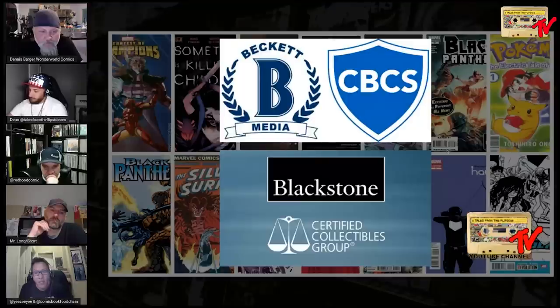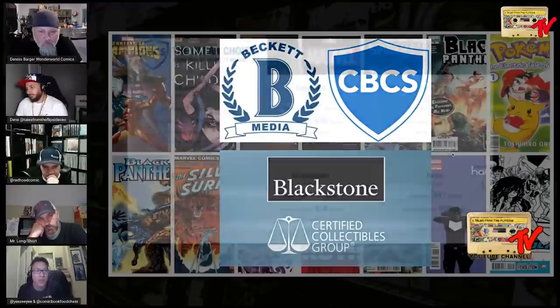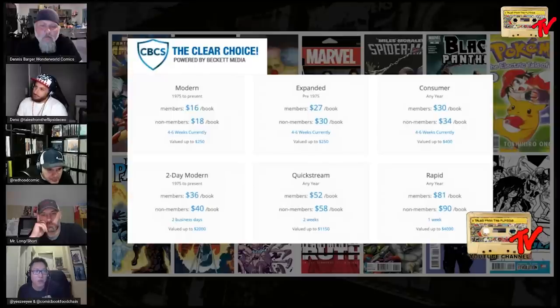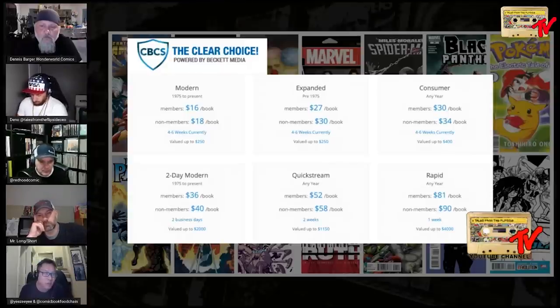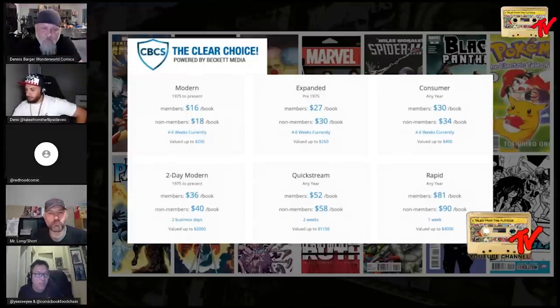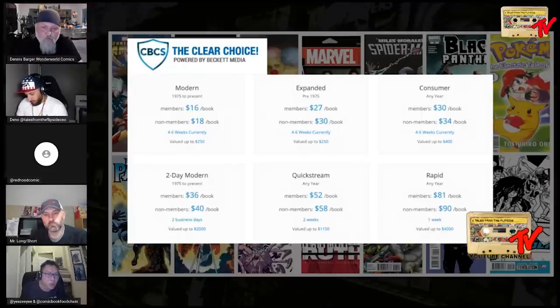Before we started our discussion, I wanted to go through the different pricing tiers. A lot of us use CGC and some use CBCS, so let's go over CBCS pricing first. For modern books, members pay $16 a book, non-members $18. Expanded (pre-1975) is $27 for members, $30 for non-members, up to $250 value. Consumer tier is $30 for members, $34 for non-members, up to $400. Two-day modern tier is $36 for members, $40 for non-members, valued up to $2,000.